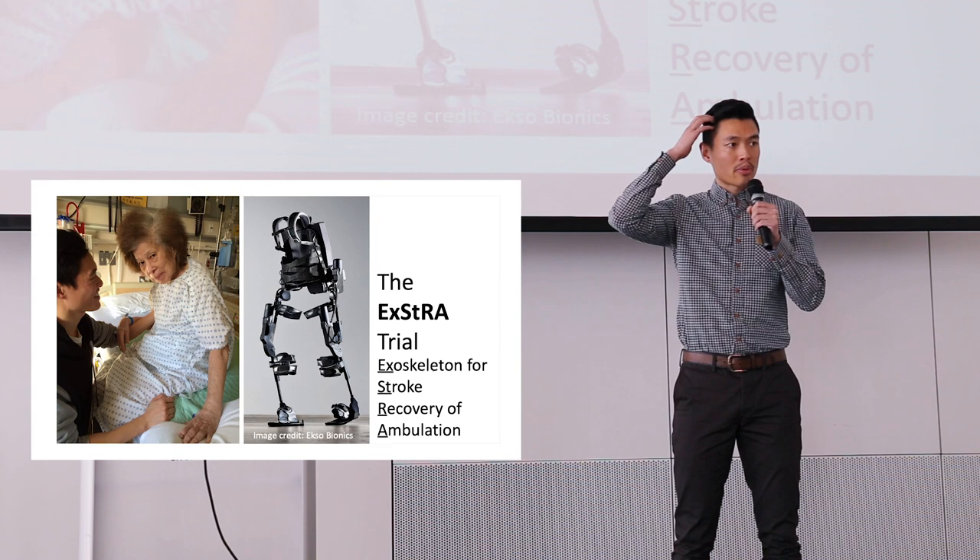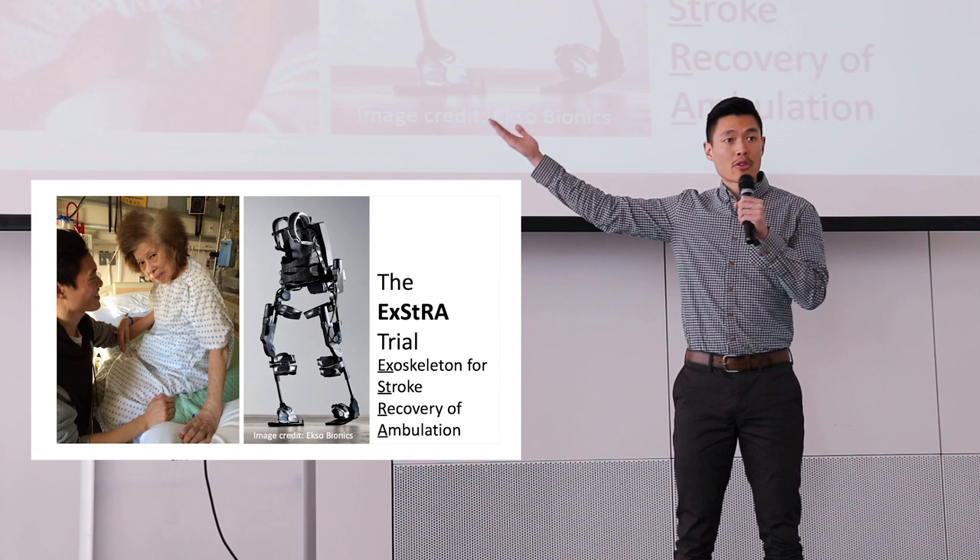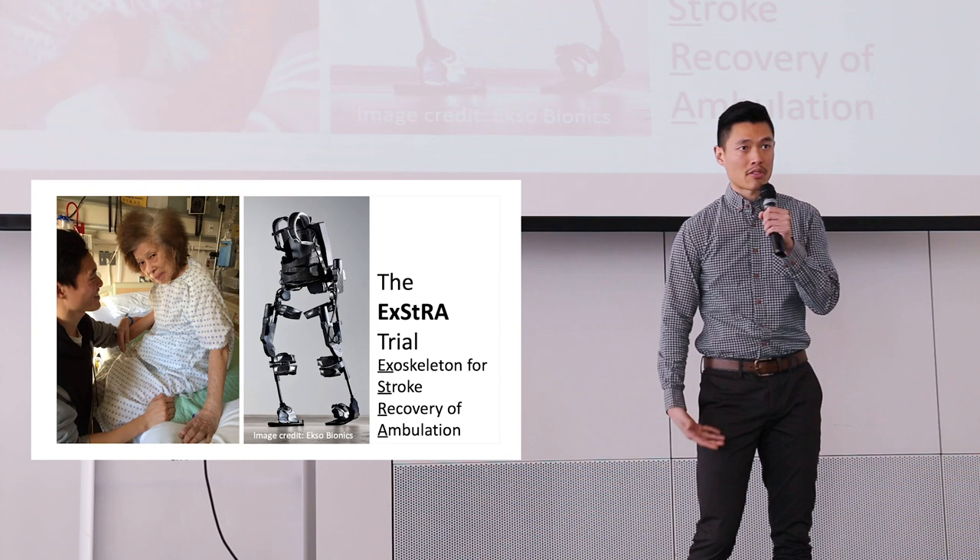This was my Auntie May. She had a stroke. A stroke occurs when a blood vessel in your brain becomes blocked or bleeds, causing damage to the nearby brain tissue. For Auntie May, this damage resulted in complete paralysis of the entire right side of her body.